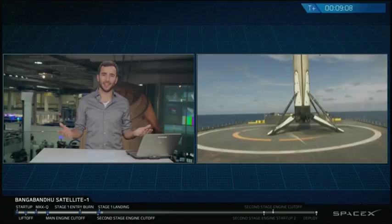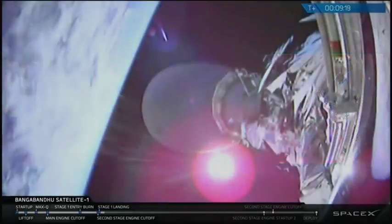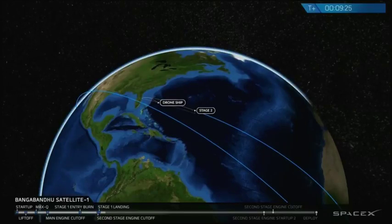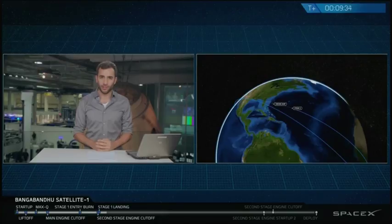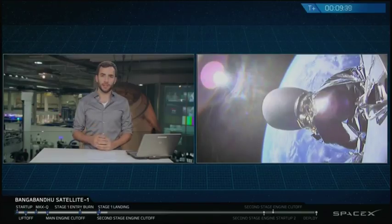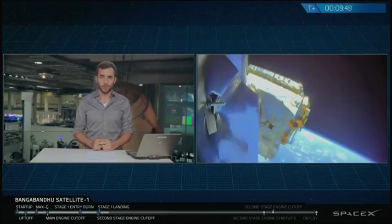The crowd is going nuts here at SpaceX headquarters in Hawthorne. We did have a successful second stage engine cutoff carrying Bangabandhu Satellite 1. While we're all very excited here at SpaceX to recover our 25th booster, the primary mission is still to bring Bangabandhu Satellite 1 into geostationary transfer orbit. Everything is looking good from that second stage — it's going to coast for about 17 minutes. We will come back in approximately 9 or 10 minutes to guide you through the rest of the satellite deployment.